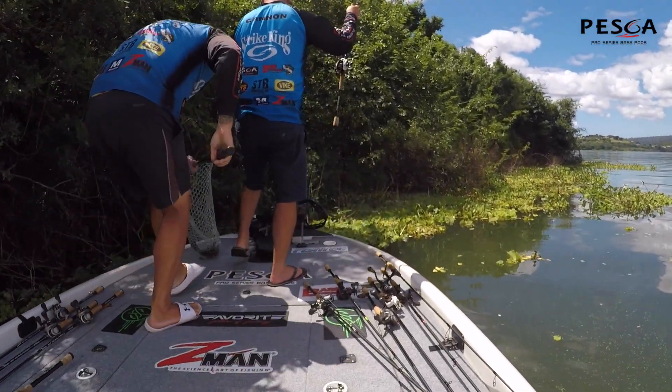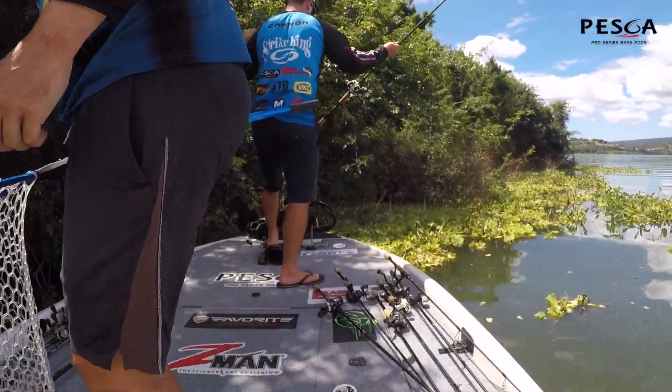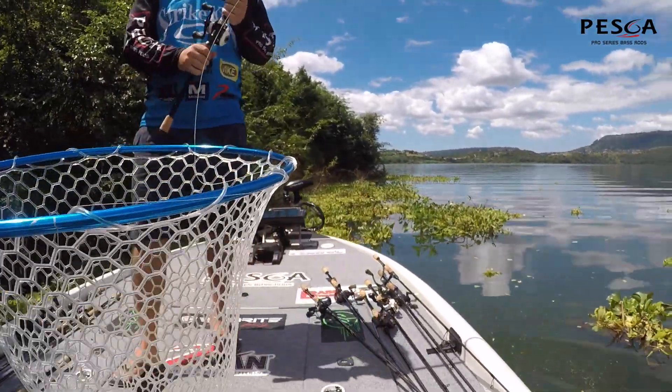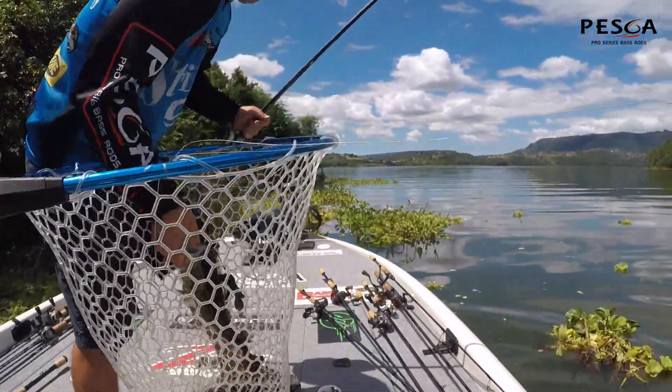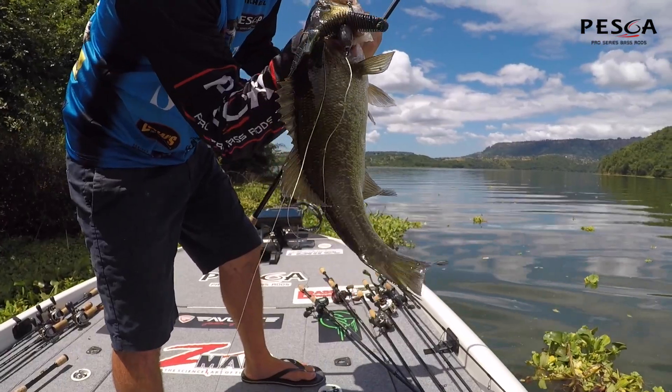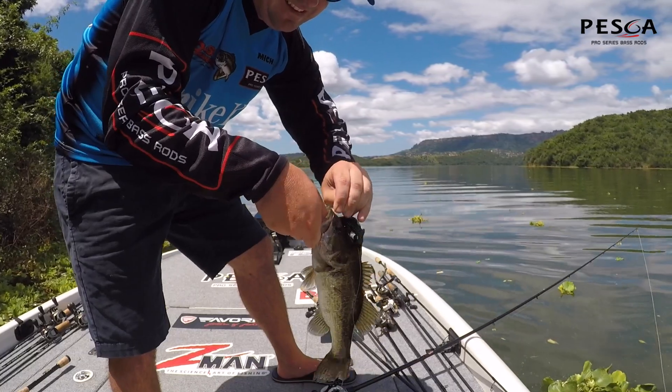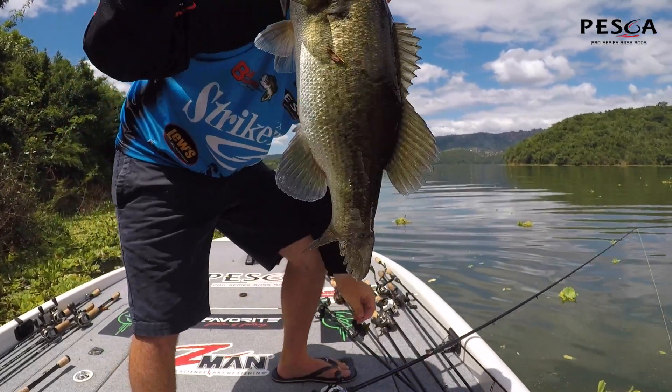Let's go! Another one boys — this little Muscle Baits D-Bomb, pushing the thick stuff, trying to rack up some numbers.